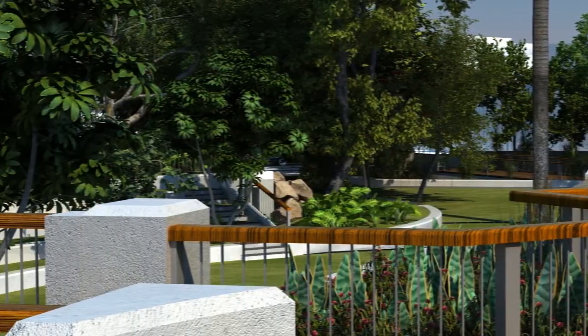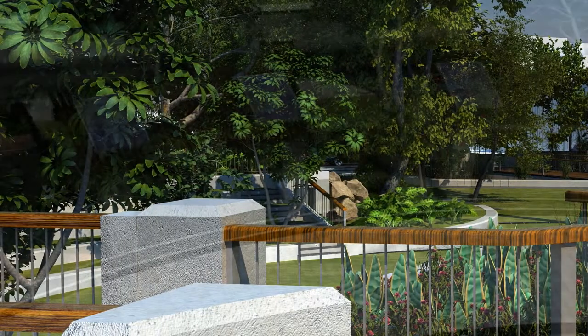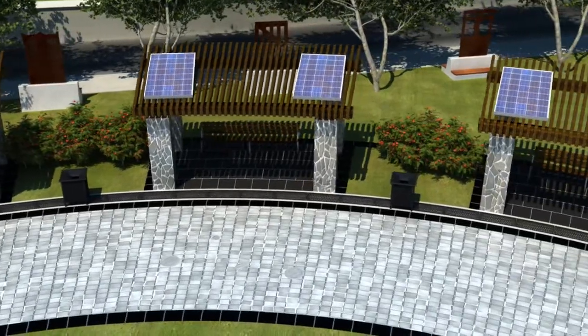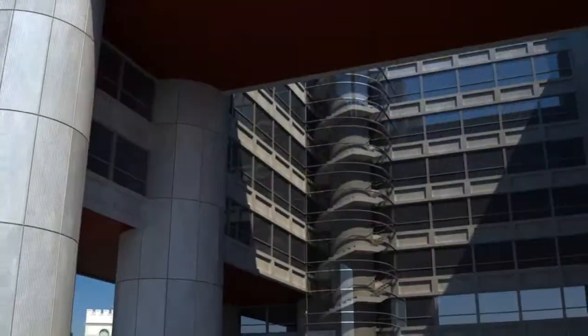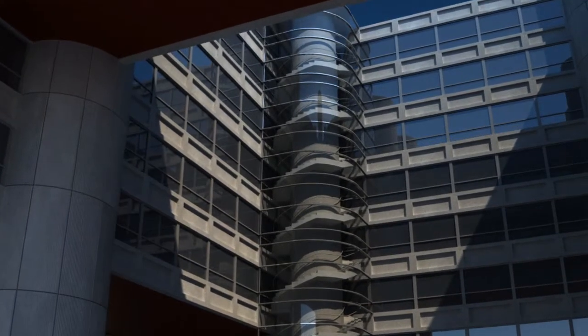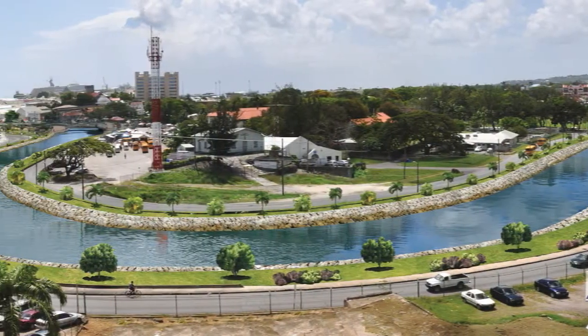And in keeping with the green features, the park will be powered by solar energy. This green space in the centre of the city will also complement the enhancements being made to the area around the Constitution River.